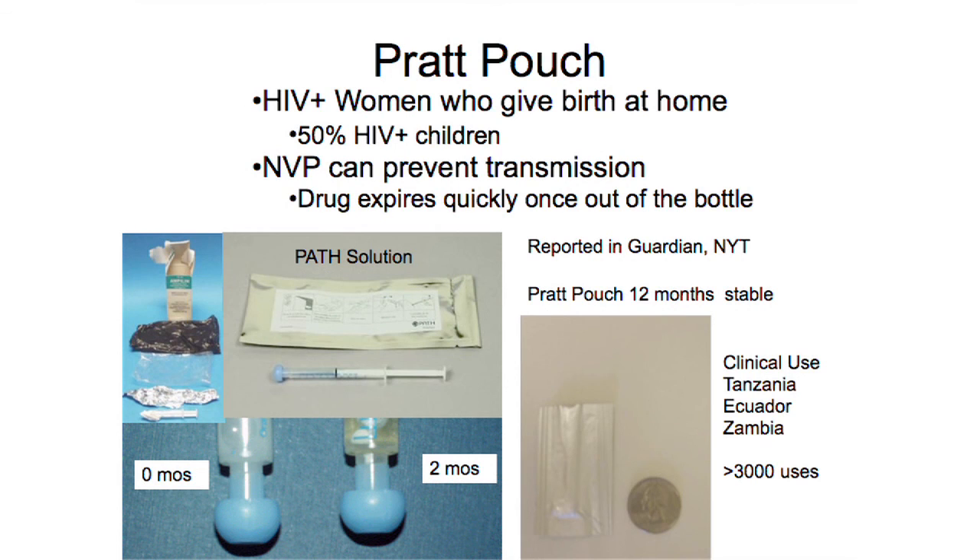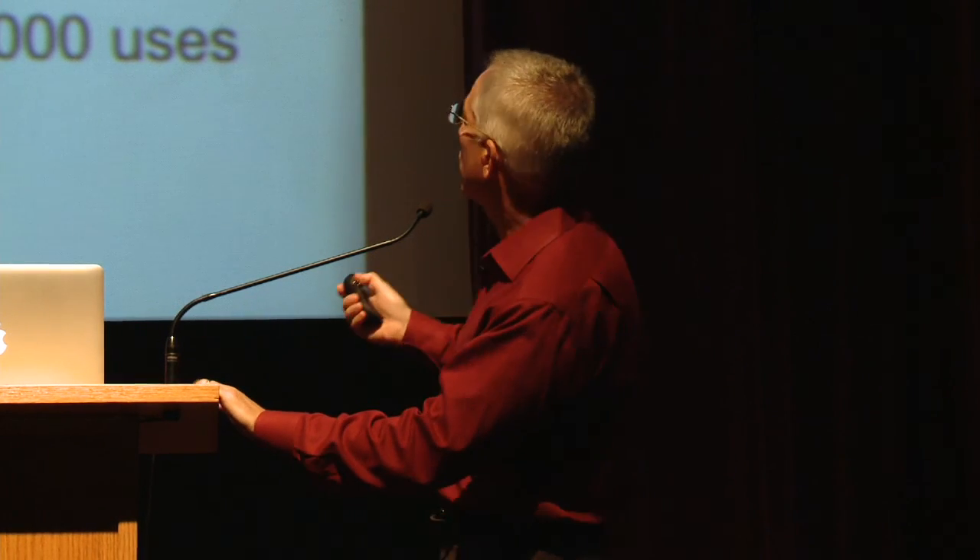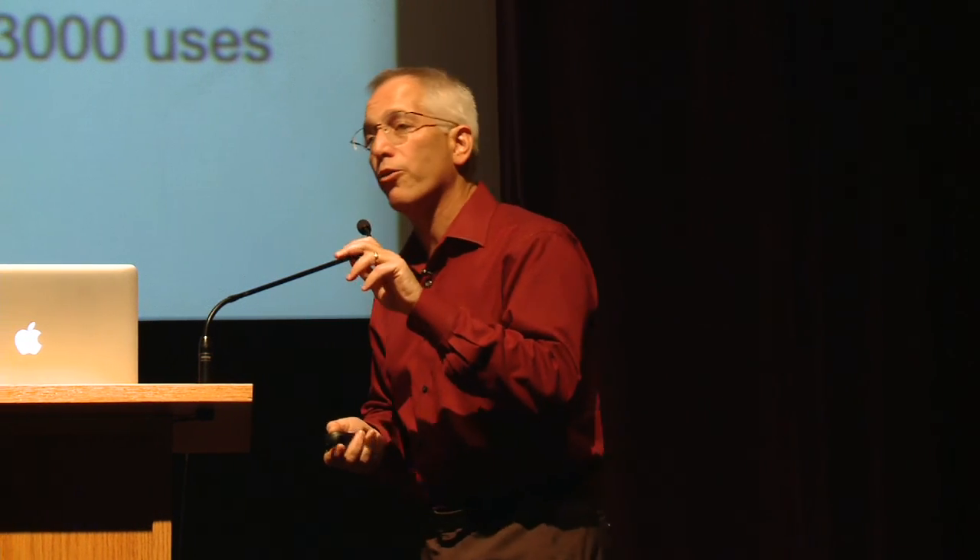Here's another device — I have a bunch of them and you can come up and look afterwards. It was also reported in the New York Times and The Guardian. It's called the Pratt Pouch, and it prevents the transmission of HIV from mother to child. The primary mechanism of transmission in most communities we go to is mother-to-child. We've had a drug in the U.S. that prevents this transmission for more than 25 years, but the only way to access it is if you give birth in a hospital. 95% of Ethiopian women give birth at home; 70% of Tanzanian women give birth at home. The pouch is filled at the hospital and given to women antenatally. When they go home, they tear it open and dribble the medication in the child's mouth, preventing transmission. It's in clinical trials in Tanzania, Ecuador, and Zambia, with more than 3,000 uses — meaning HIV has not been transmitted in more than 3,000 cases. All work done by undergraduates.